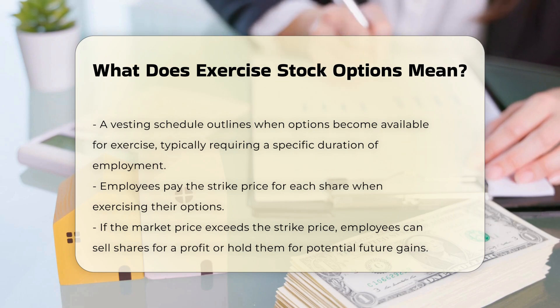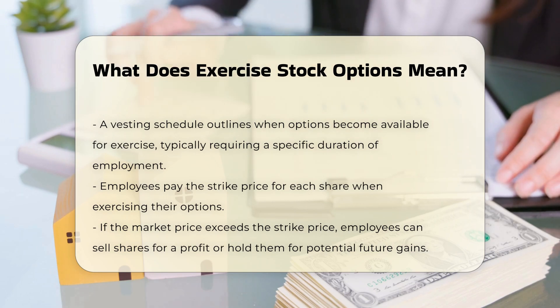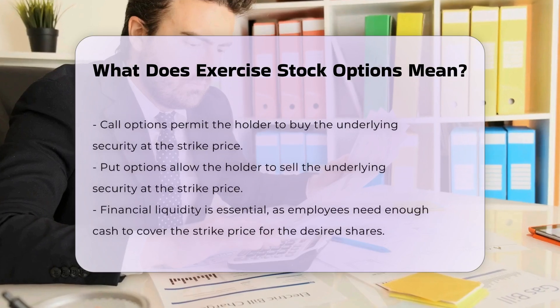Types of options. Call options allow the holder to buy the underlying security at the strike price. Put options allow the holder to sell the underlying security at the strike price.